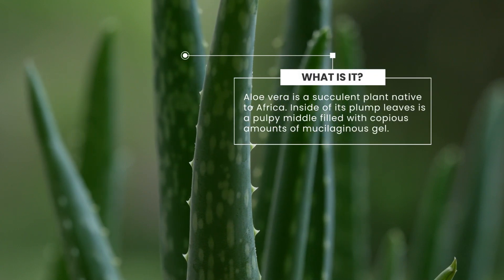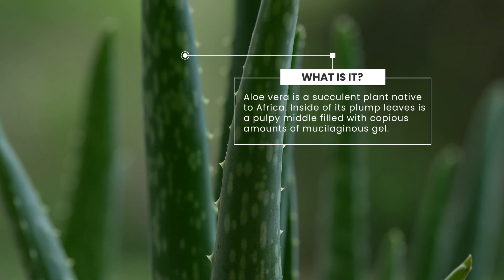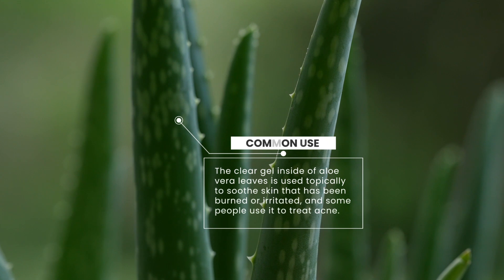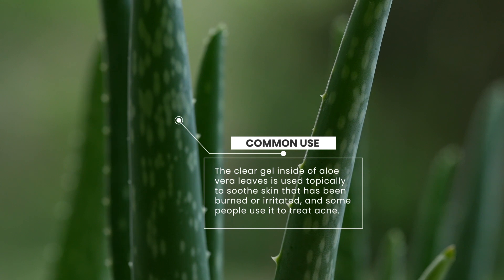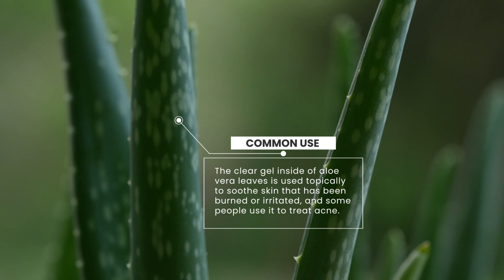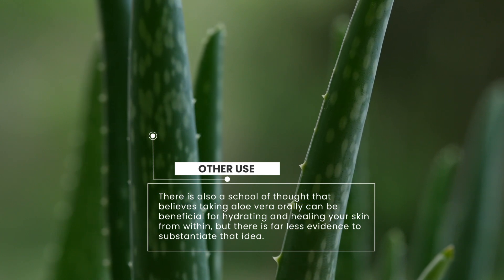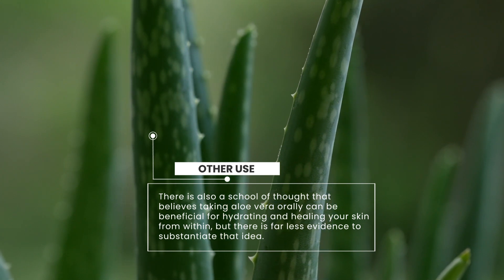Aloe vera is a succulent plant native to Africa. Inside of its plump leaves is a pulpy middle filled with copious amounts of mucilaginous gel. The clear gel inside of aloe vera leaves is used topically to soothe skin that has been burned or irritated, and some people use it to treat acne. There is also a school of thought that believes taking aloe vera orally can be beneficial for hydrating and healing your skin from within, but there is far less evidence to substantiate that idea.